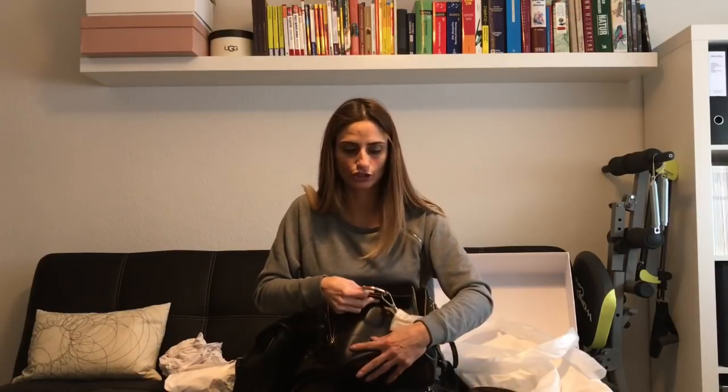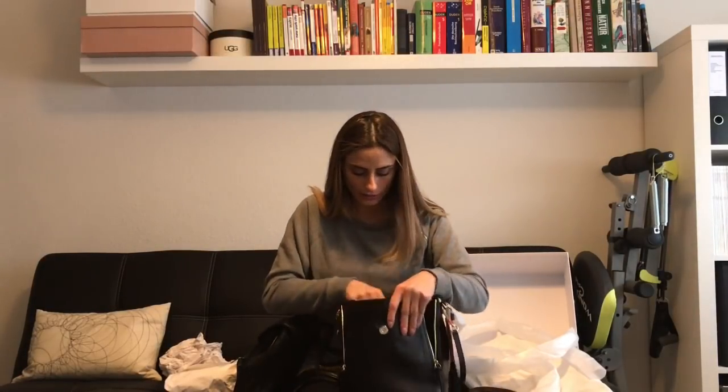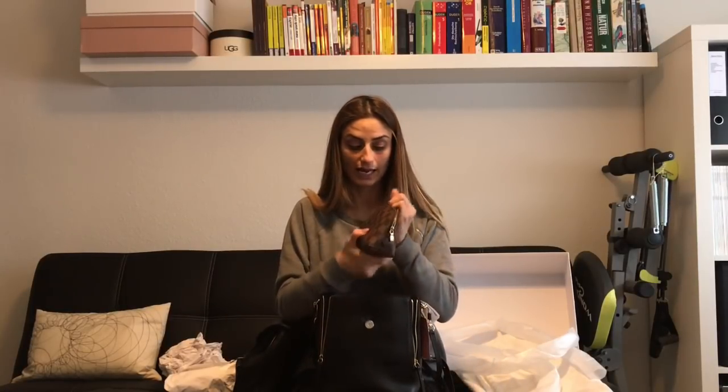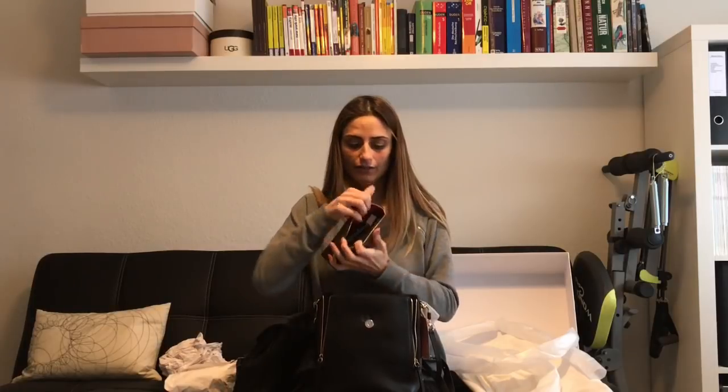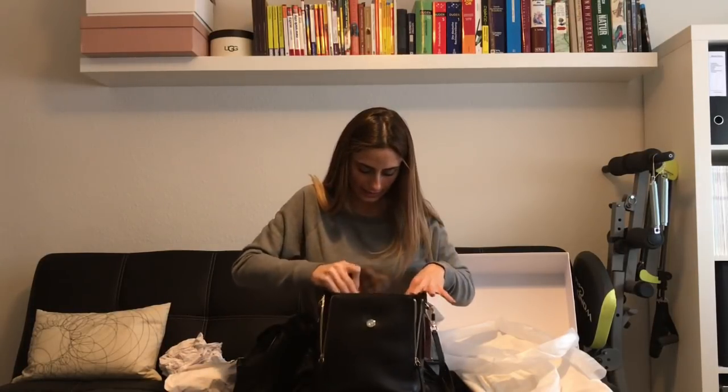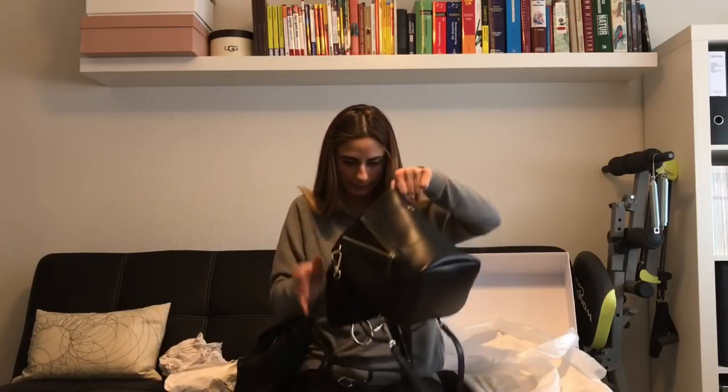I brought some additional items to try putting in. I have my cosmetic pochette in PM size in Damier canvas by Louis Vuitton, fully stuffed with makeup. I'll put it inside — it fits perfectly, but of course it takes up most of the space.